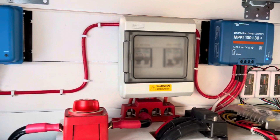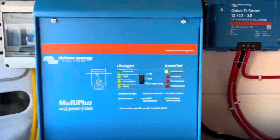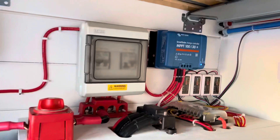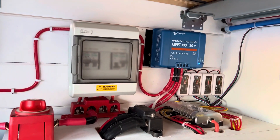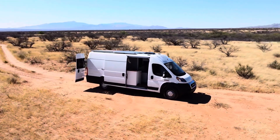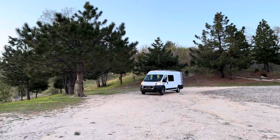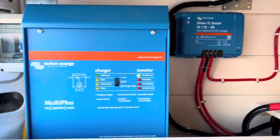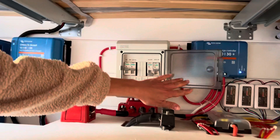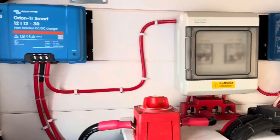The electrical system in the van is self-sufficient. All devices are BigDraw, which is the most efficient and safe for the electrical system. 420 watts of solar power connected to the MPPT controller can fully charge our 300 amp hour lithium-ion phosphate battery on sunny days. There is a DC to DC charger to charge the battery while driving. A 3,000 watt inverter charger powers the induction stove, water heater, and 110 volt outlets. Every device has switches so you can easily turn them on and off, and the battery has a main switch as well.